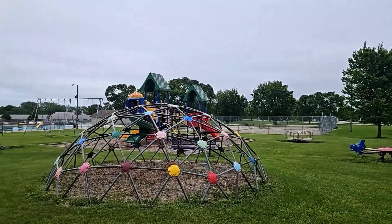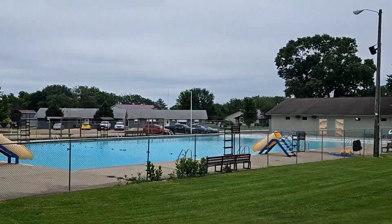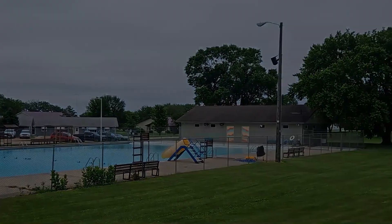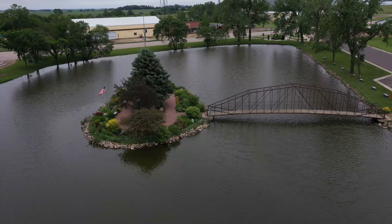Outdoor enthusiasts will love Arlington's recreational opportunities. Nearby lakes like Lake Pontset and Lake Thompson are perfect for fishing, boating, and camping. Local parks like these provide perfect spots for family activities. Plus, larger cities like Brookings and Watertown are just a short drive away, offering additional amenities while you enjoy the benefits of rural living.